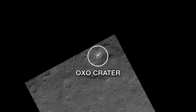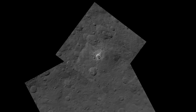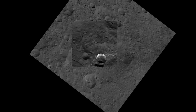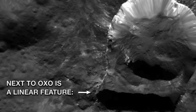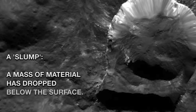This is Osho Crater, which shows more of this intriguing bright material inside and out, as well as a peculiar shape. At six miles in diameter, this is the second brightest feature on Ceres. You can see next to it an intriguing linear feature called a slump, where a mass of material has dropped below the surface.